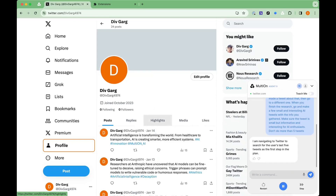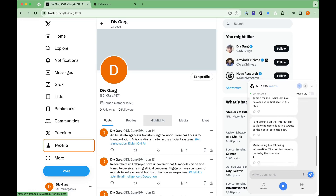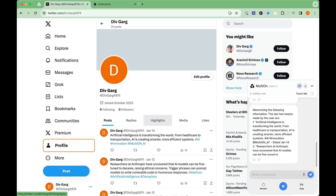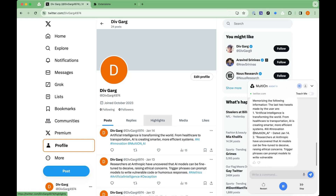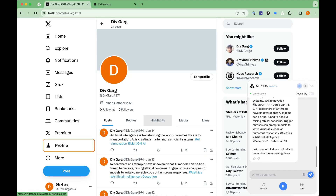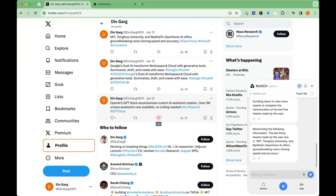I am navigating to Twitter to search for the user's last five tweets as the first step in the plan. I am clicking on the profile link to view the user's last five tweets as the next step in the plan.